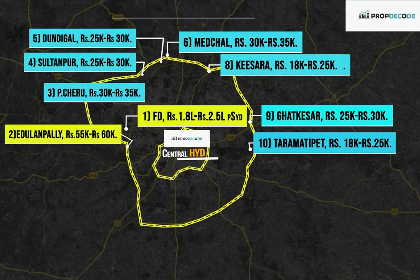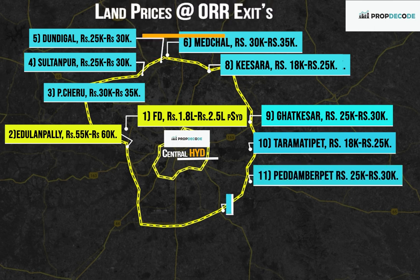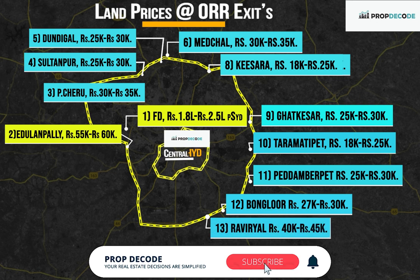Exit Number 11, Pedda Amberpet: Rs. 25,000 to Rs. 30,000 per square yard. Exit Number 12, Bongulur: Rs. 27,000 to Rs. 30,000 per square yard. Exit Number 13, Raviryal: Rs. 40,000 to Rs. 45,000 per square yard.